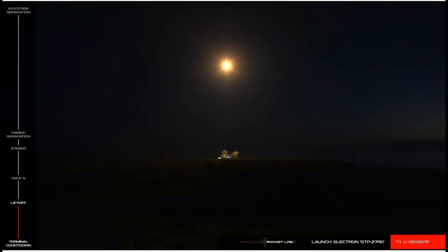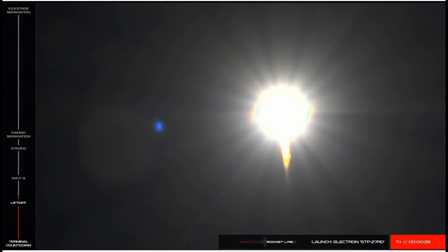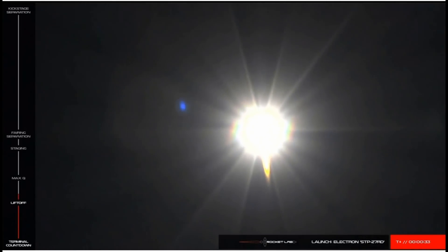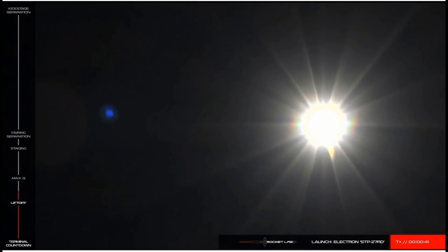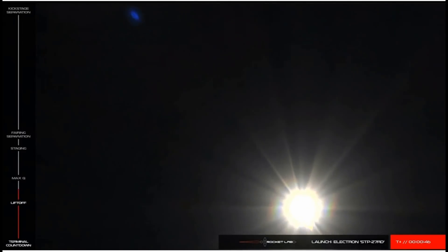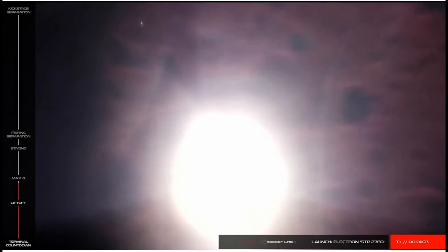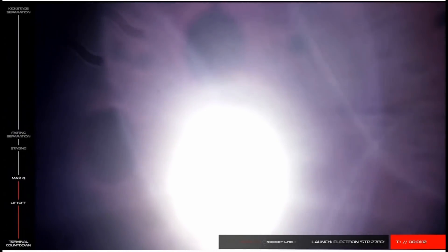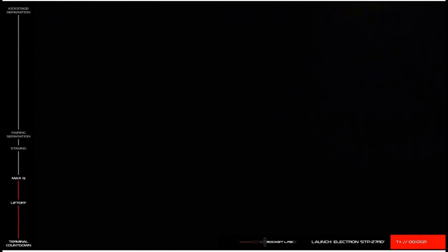Stage one propulsion is nominal. We've had successful liftoff of Rocket Lab's STP-27RD mission on 'That's a Funny-Looking Cactus.' The next major milestone we're coming up to is max Q, or maximum aerodynamic pressure — this is where the forces on the vehicle are at their greatest during flight. Electron has passed through max Q.